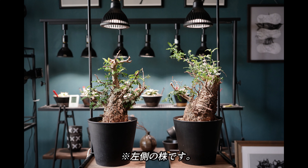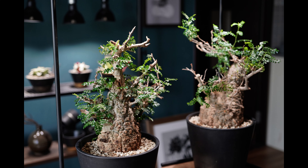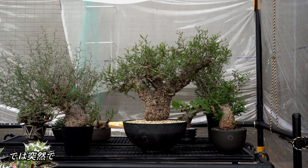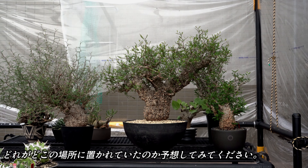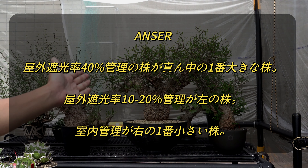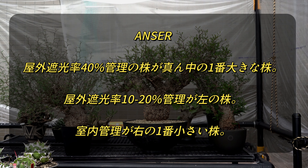まずはこちらの大株、そしてこちらが中サイズの株、そしてこちらが一番小さな株になります。どれも今の状態と比べると葉が少なく、ほぼ裸のような状態であったことがお分かりになると思います。では突然ですがクイズです。どれがどこの場所に置かれ管理されてきたのか予想してみてください。答えは屋外遮光率40%管理の株がこちらの一番大きな株です。